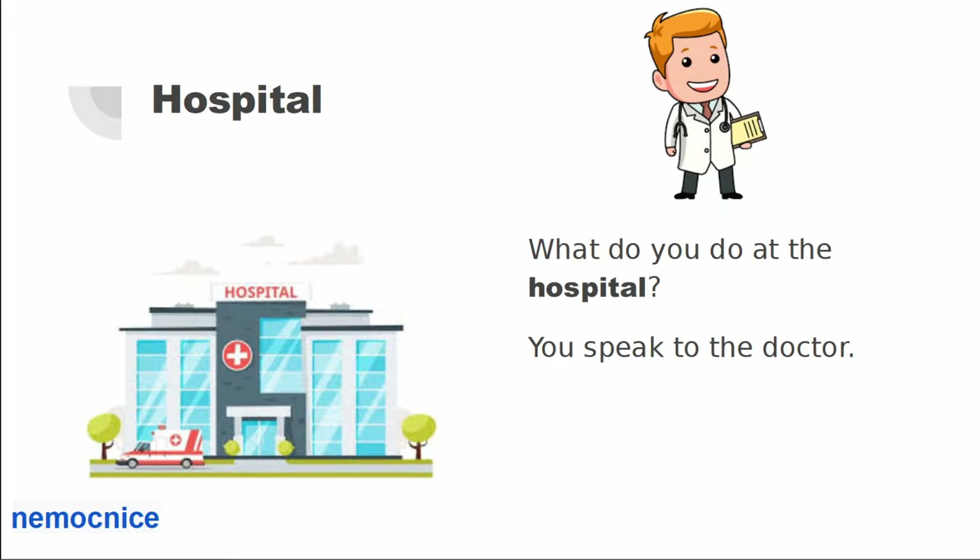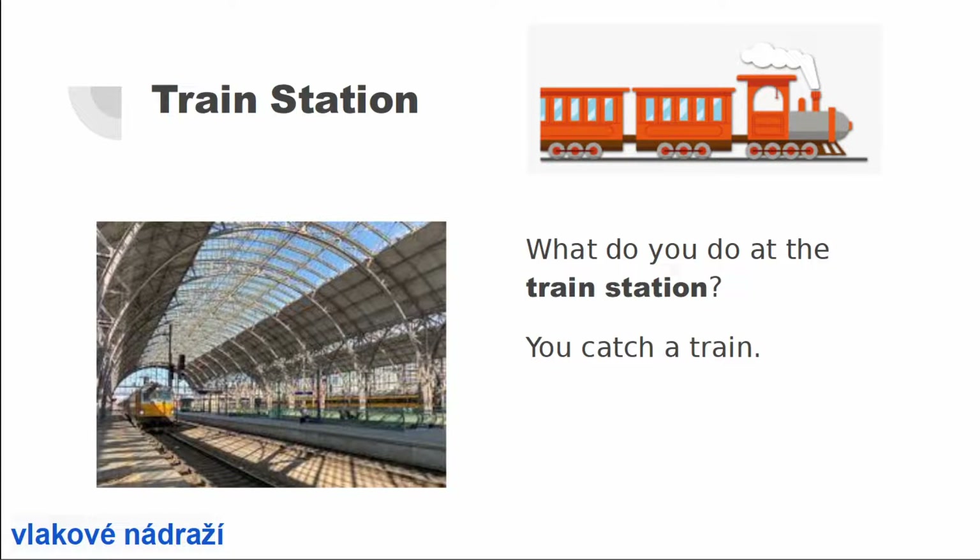Hospital. What do you do at the hospital? You speak to the doctor. Train station. What do you do at the train station? You catch a train.